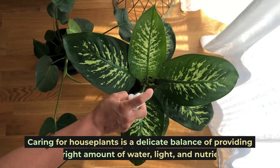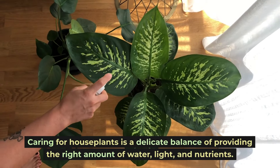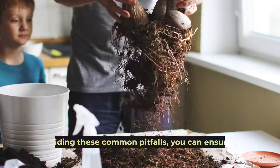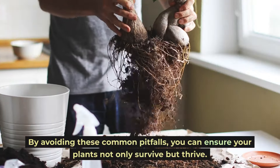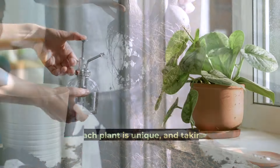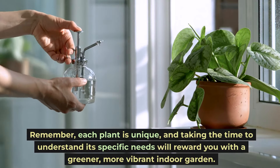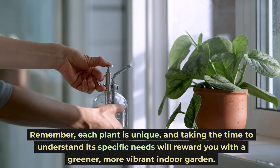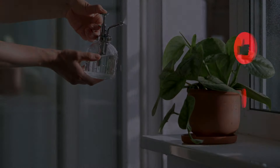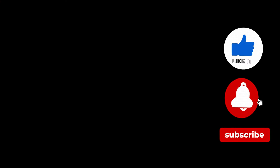Caring for houseplants is a delicate balance of providing the right amount of water, light, and nutrients. By avoiding these common pitfalls, you can ensure your plants not only survive but thrive. Remember, each plant is unique, and taking the time to understand its specific needs will reward you with a greener, more vibrant indoor garden. Keep these tips in mind and watch your green friends flourish.